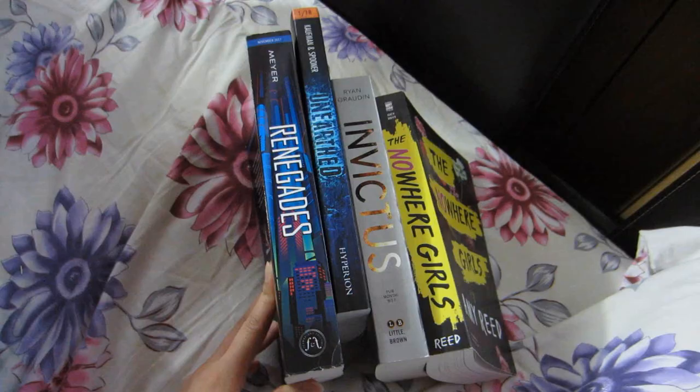I just finished filming and I filmed an April wrap-up. These are some of the books that I read, so if you want to hear my thoughts on them, definitely check out my April wrap-up. I have my SD card right here and I'm about to upload the footage to my computer and begin editing soon.